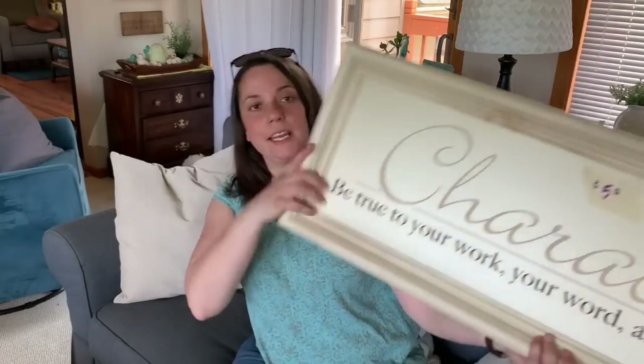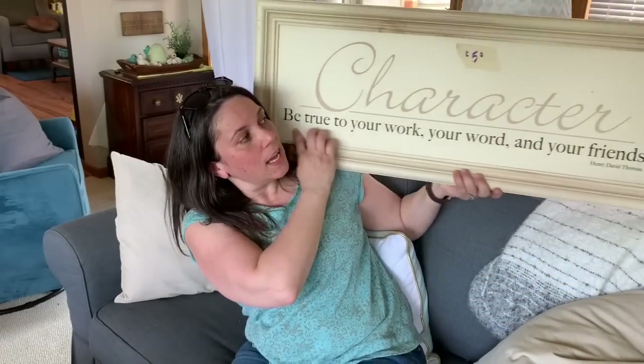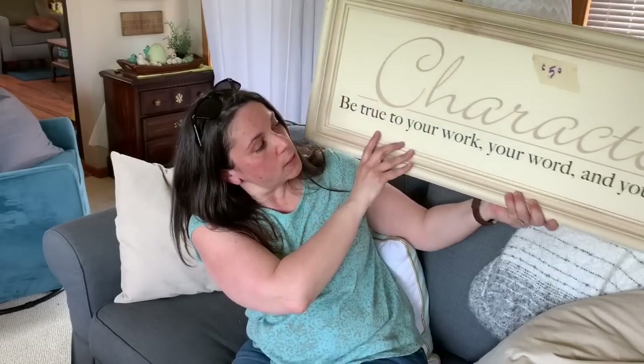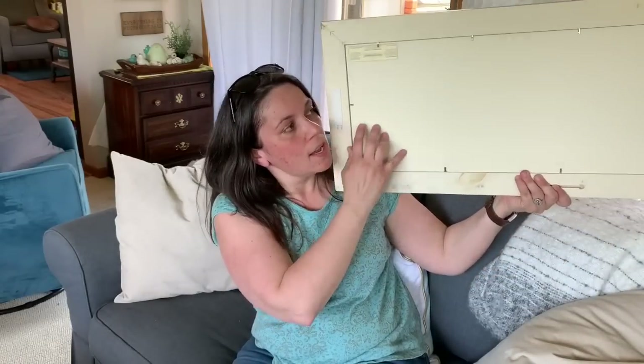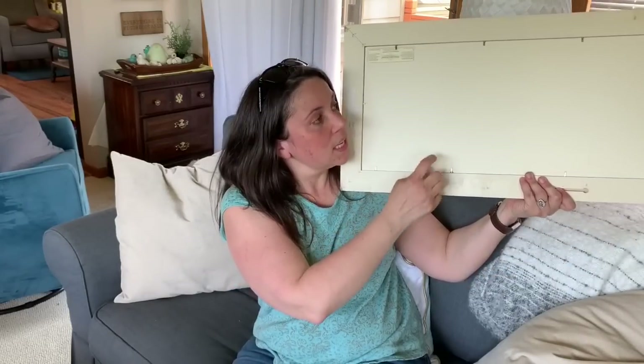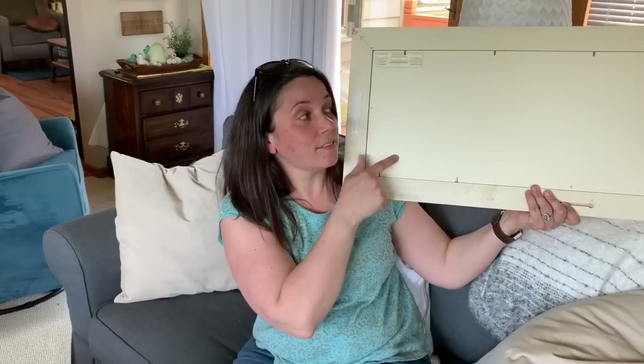I had to move inside because it got too loud out there with the road work. I got this very large frame — I'm not going to use it as it is. I got it because it was only 50 cents for something so big. Like the 'grow' sign I made, the backing comes out really easily because it just has little clips, so I can take it out, flip it over, and paint on the back.